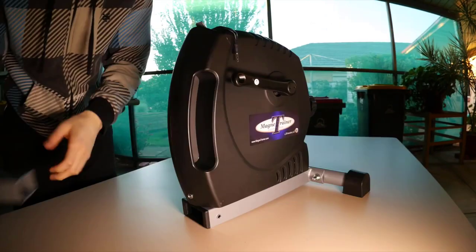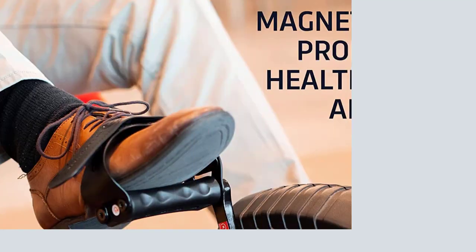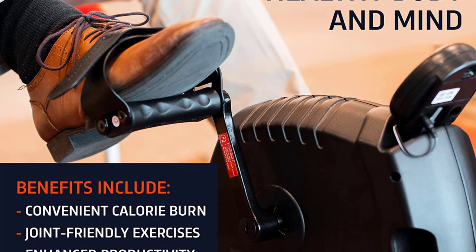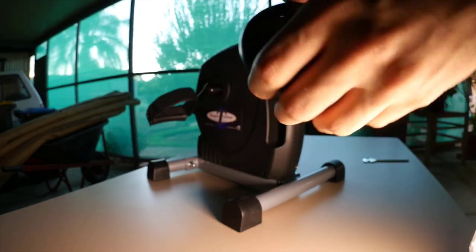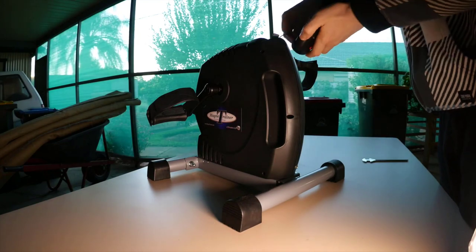The Magni Trainer Air Mini Exercise Bike comes with optional accessories such as the Quick Connect Desk Display, enabling you to easily monitor your progress and stay motivated. It also offers an optional upper body kit for a more comprehensive workout experience. These additional features enhance the versatility and functionality of the mini exercise bike, allowing you to tailor your workouts to your specific needs.